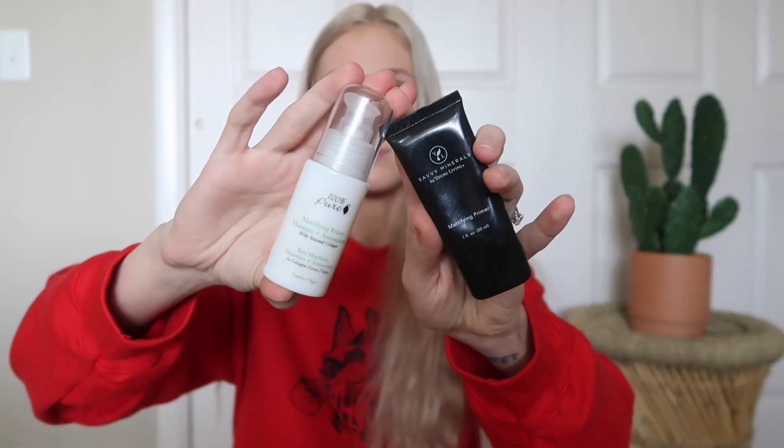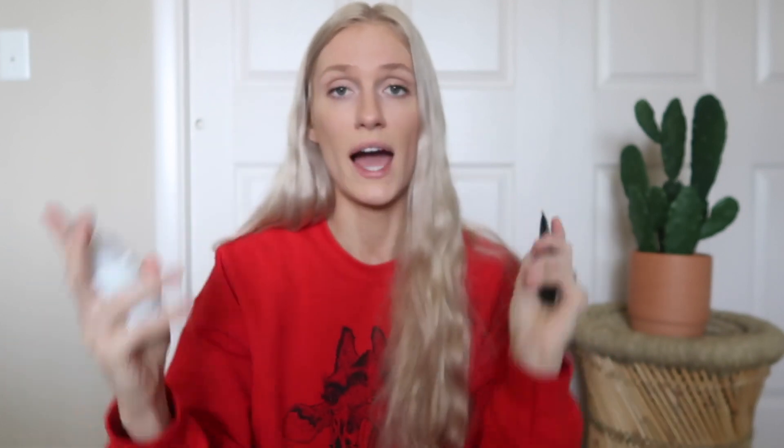These are my two favorites — obviously they're both mattifying. There are hydrating versions of each of these. I haven't tried them because I prefer liquid foundation or concealer which does the hydrating for me, and then I like to mattify because I get oily in my t-zone. But I would definitely recommend checking out the hydrating versions of these if you don't need mattifying.